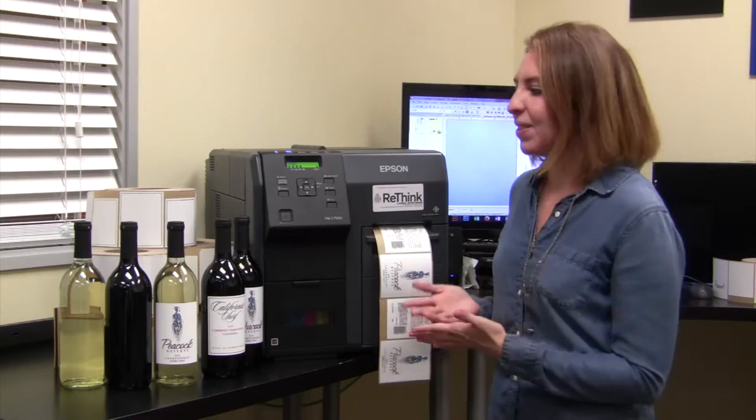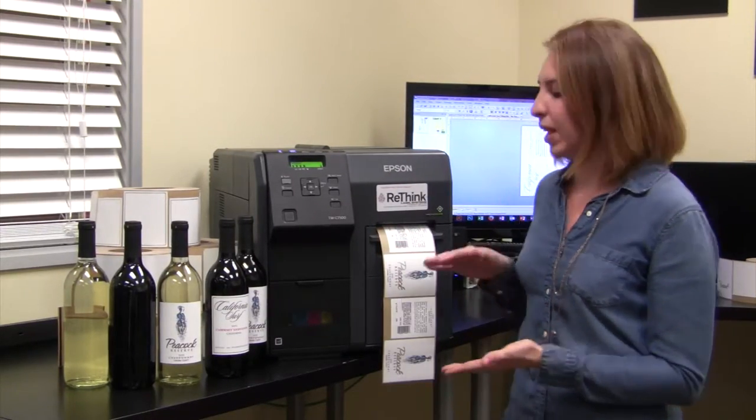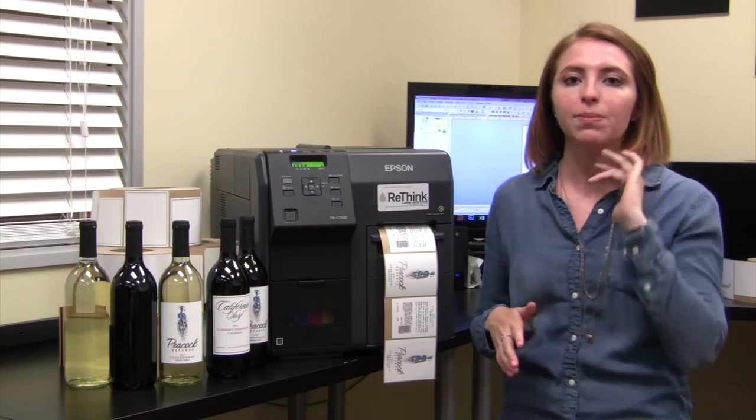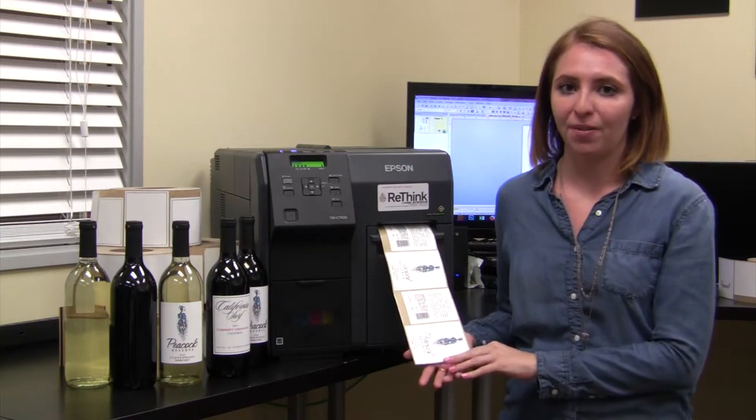The Epson C7500 technology and their special chemistry of inks, combined with the label materials that we have developed to run through the Epson, allow wineries to be able to print on demand on professional wine stock materials for the first time ever.